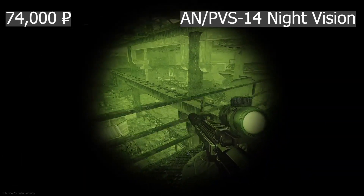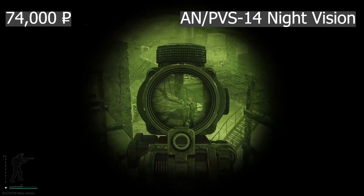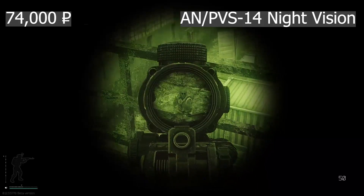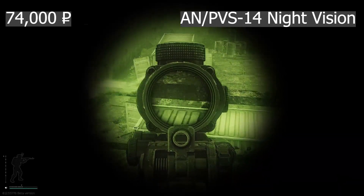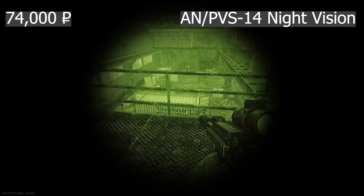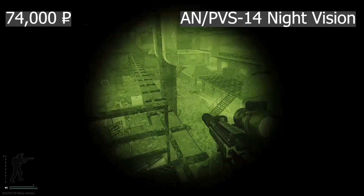Next up is the AN-PVS14 Night Vision Monocular, another helmet-based optic system which needs a dual dovetail mount for the PVS14 monocular, which attaches to the TATAM and then the helmet. The optic alone costs 74,000 rubles. The sight area is reduced since it's a monocular device, but I find the contrast significantly better than the PNV-10T system.